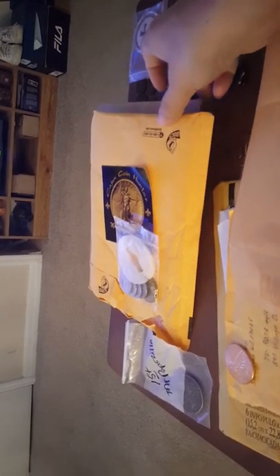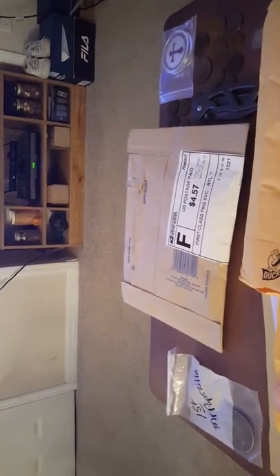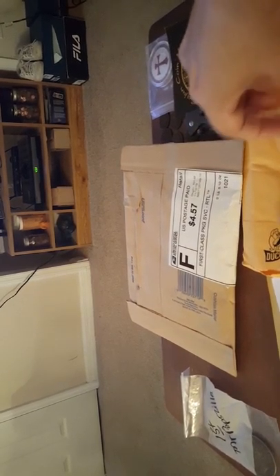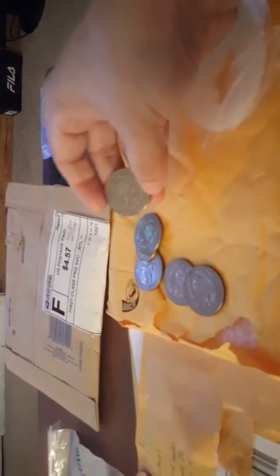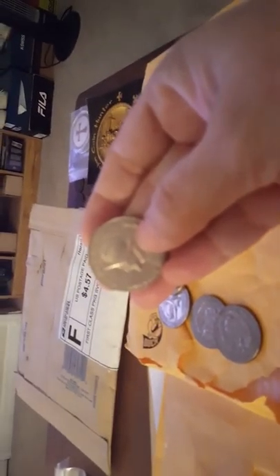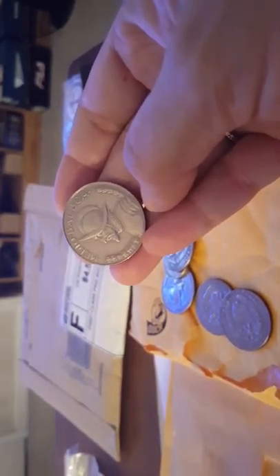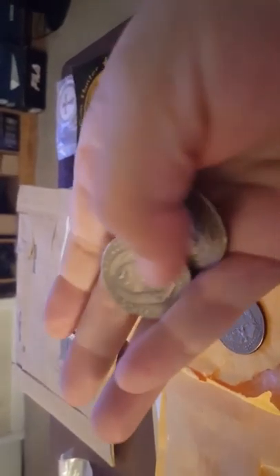This first one is from Cajun Coin Hunter. Got my sticker, got it autographed. We did a trade — I sent him a Walking Liberty half because I really wanted these Balboas. They're not silver but they're beautiful. I got two of them and the back is beautiful too.